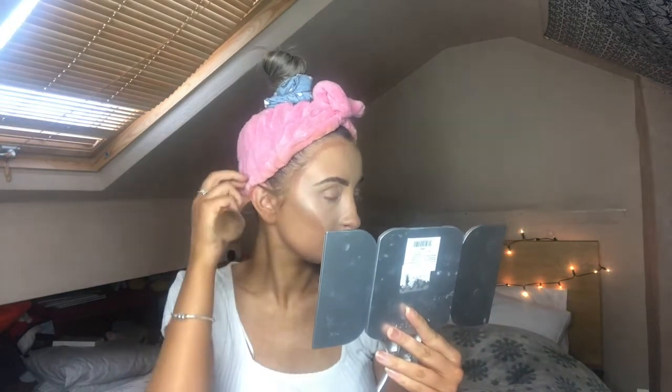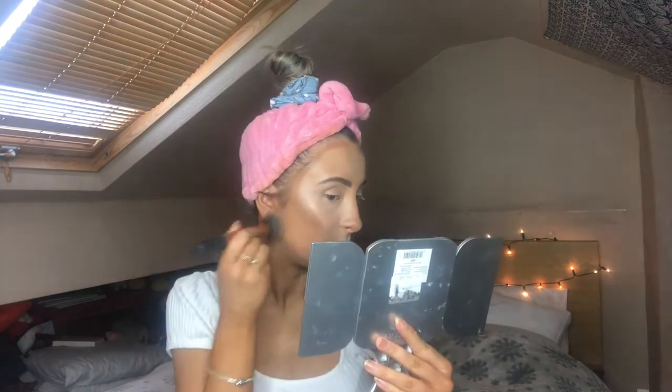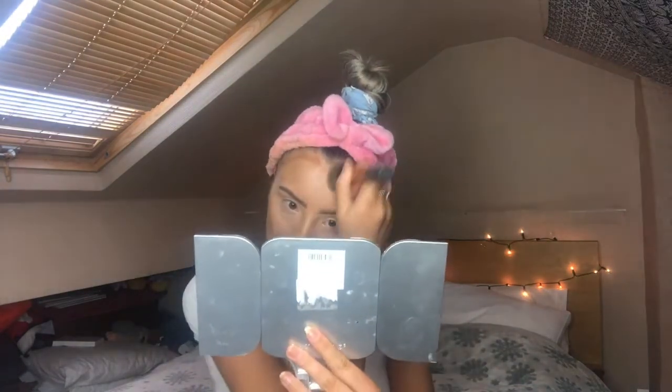It's starting to rain outside! I'm going in with my Hoola Quickie Contour Stick from Benefit. I'm taking the Real Techniques Buffing Brush, popping it around the chin, buffing it in, and around the forehead. On the cheeks I pat it in.